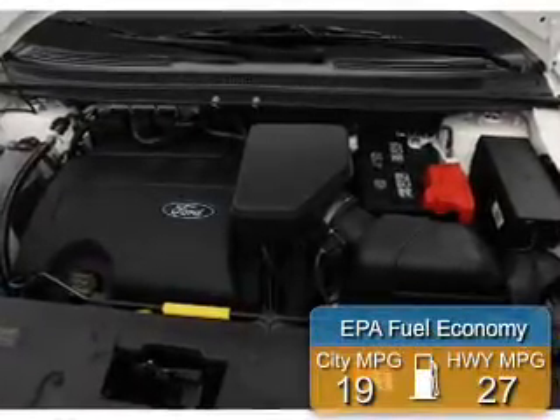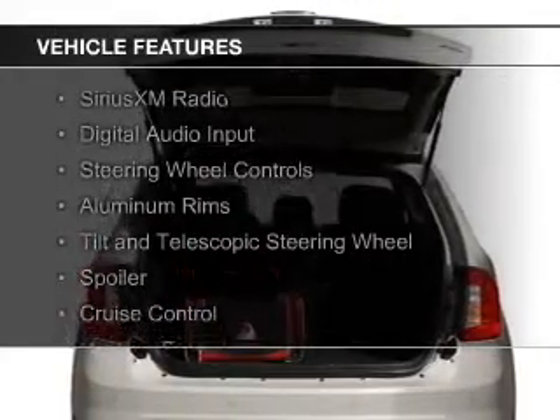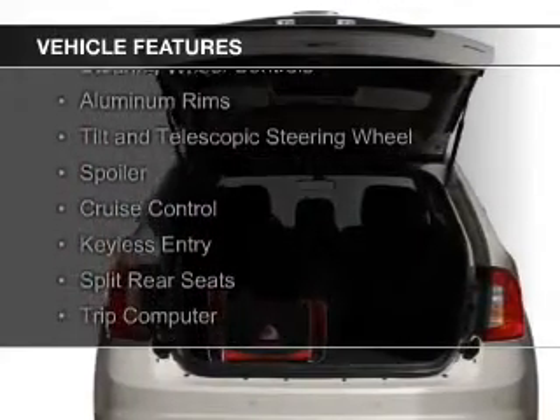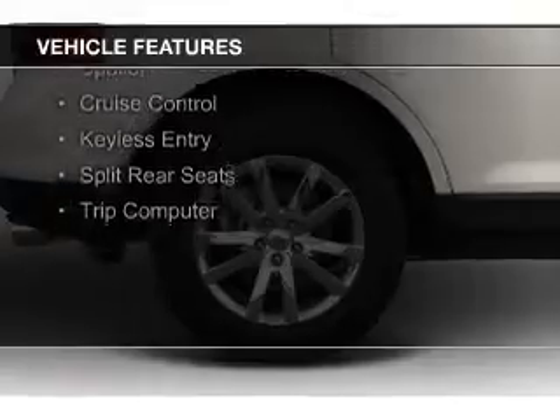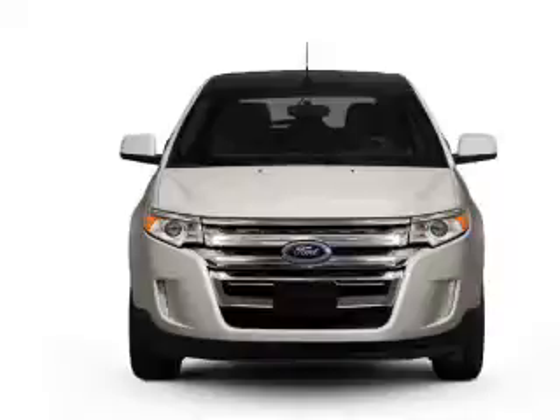Great fuel efficiency saves you money by requiring fewer trips to the gas station. The features include Sirius XM satellite radio, digital audio input, steering wheel controls, aluminum rims, a tilt and telescopic steering wheel, and a spoiler.